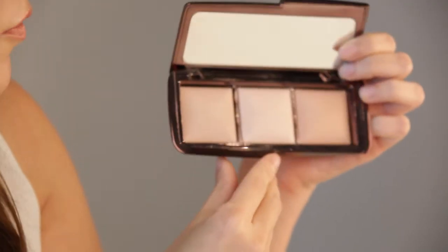The last key product is the Hourglass Ambient Lighting Palette. It's my new favorite highlighter. I used the middle color for our look today, just here along the cheekbones. This is great for any skin tone — you could use it for day or night if you want highlight. This one is a little bronzy, and it will last you forever, so it's a great investment.